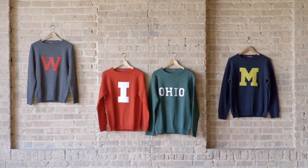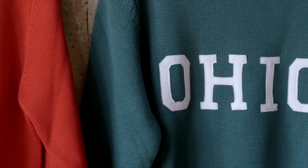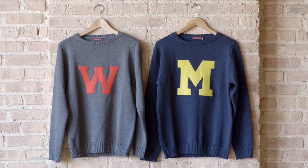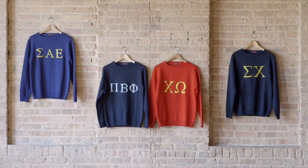In January of 2014, we made our first run of 100% wool sweaters with 100% wool appliques on them, and we're looking to expand that to other schools and campuses, as well as fraternities and sororities.